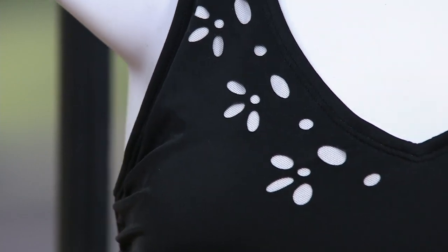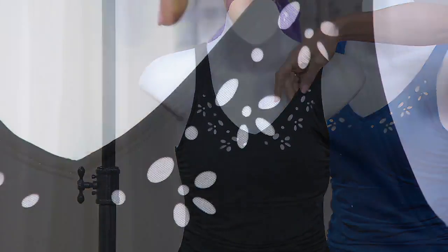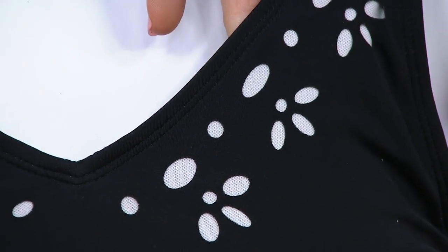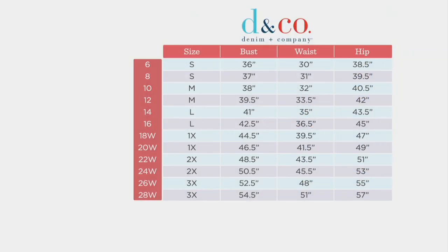You're seeing that laser cut detail, but it's lined so you're not seeing skin underneath. Let's show everybody the size chart before I forget — denim and company sizing, go with your usual size. Take those measurements, plug them in, you don't have to size up in denim and company, so if you're usually an eight go with the eight, usually a 26 go with the 26.